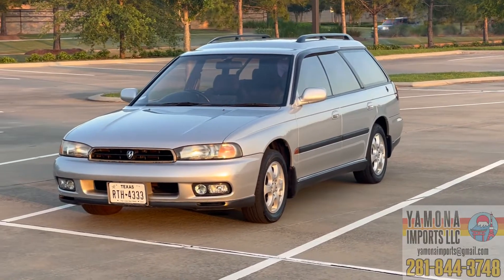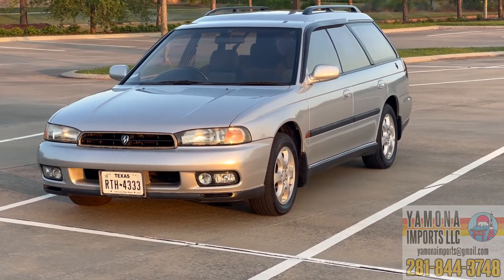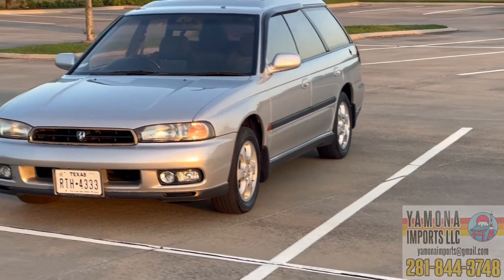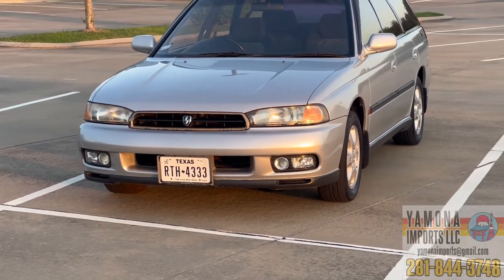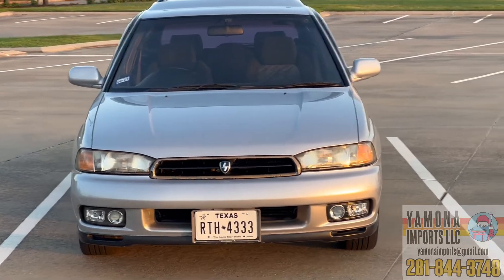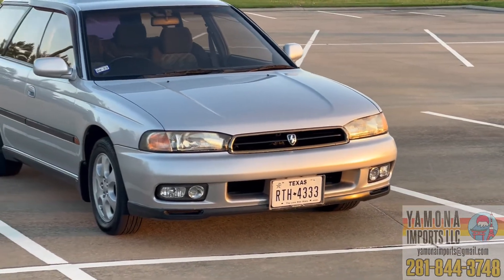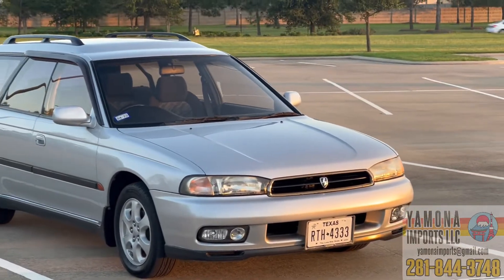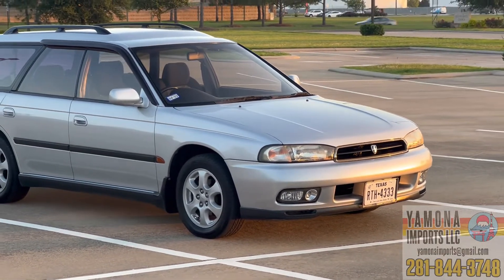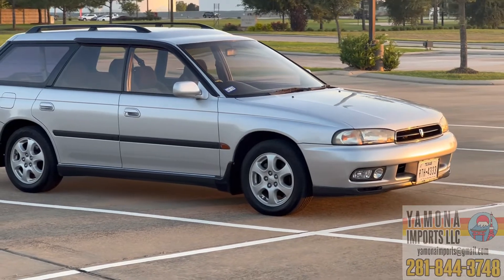Welcome back to the channel. Today I'm doing the review for the 1997 Subaru Legacy Wagon. This is pretty much bone stock — it's not the GTB turbo version. This is the BG20, the 2.0 liter dual overhead cam, 150 horsepower Subaru flat-four, paired with a five-speed manual transmission and all-wheel drive.